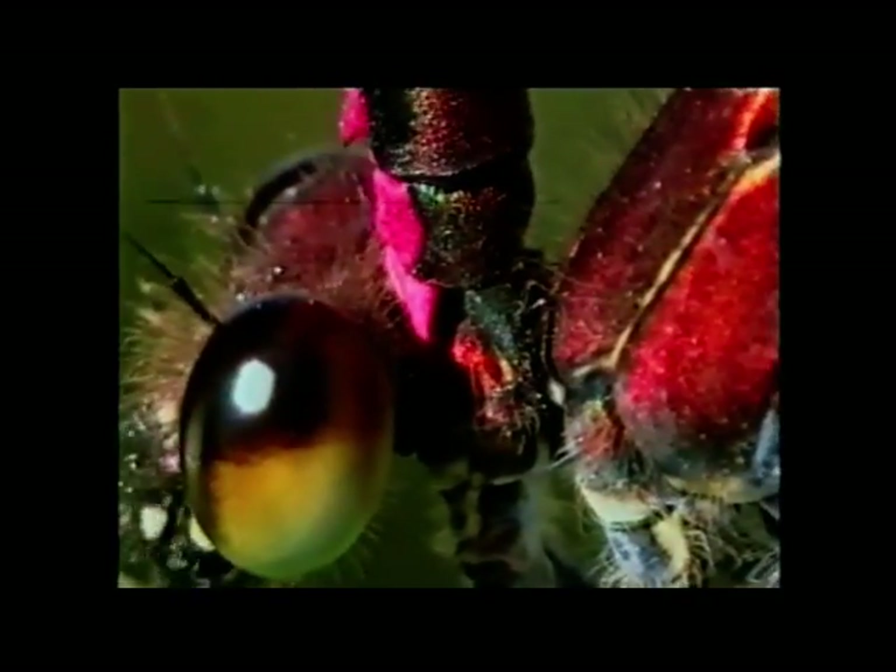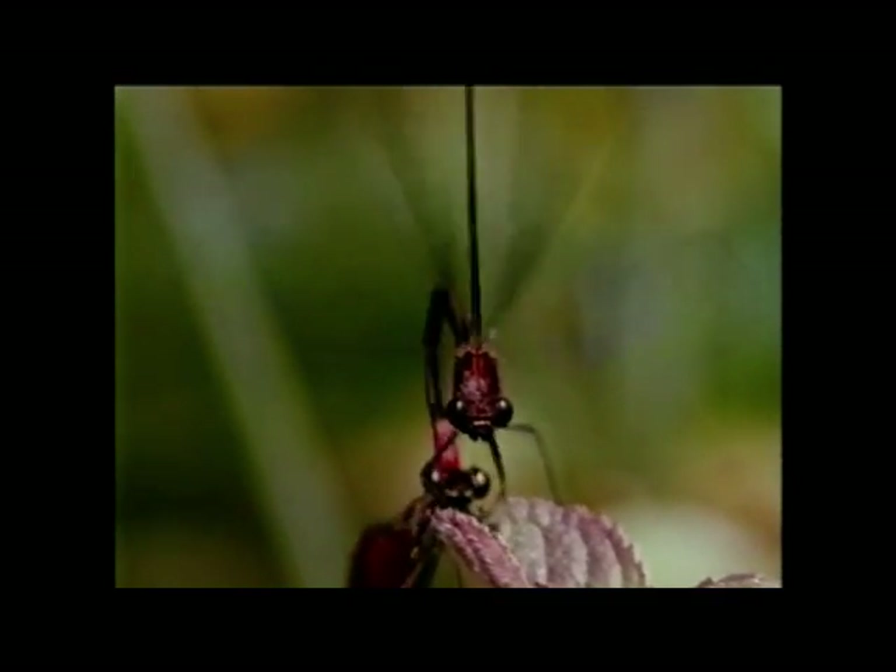The male's claspers and the female's neck fit together like a key in a lock. Coupled together in this way, they can fly perfectly well in tandem, something no other insects can do.